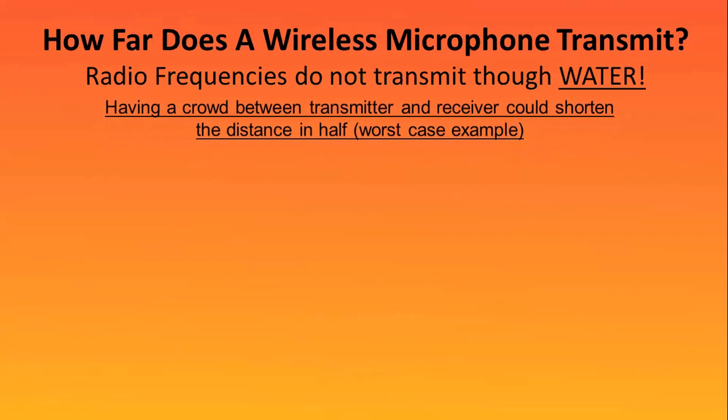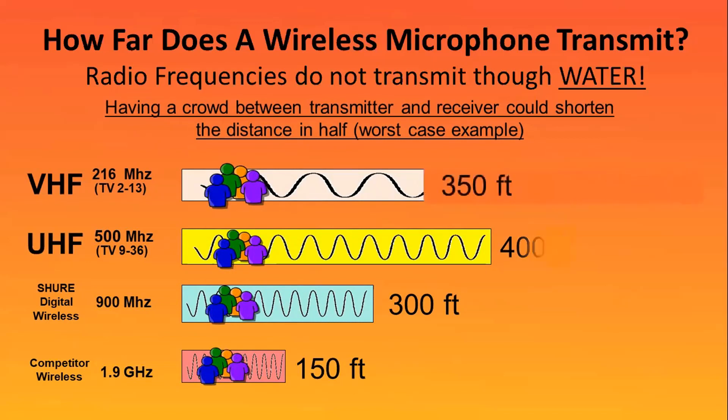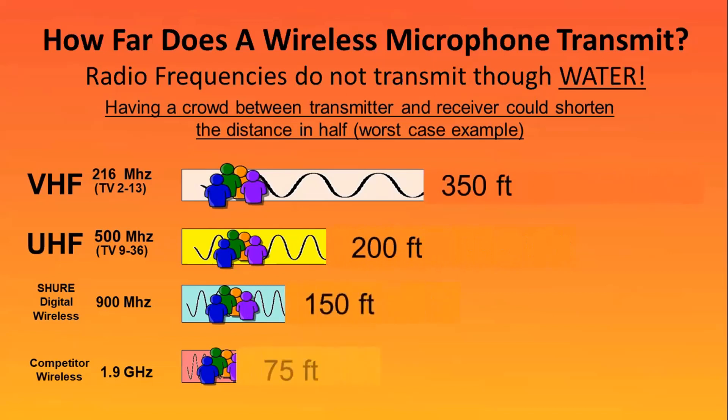If you're a band director with 50 kids between you and the sound system out on a football field, or maybe an auctioneer with 200 people between you and the sound system — adding people into those graphs will affect your transmission. It's approximately going to cut range in half, which means a 150-foot transmission could drop down to 75 feet. So if everything is fine until you get a group of people, that could be why your wireless is not transmitting so well.